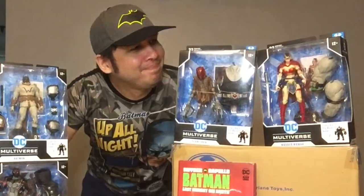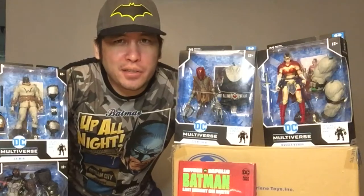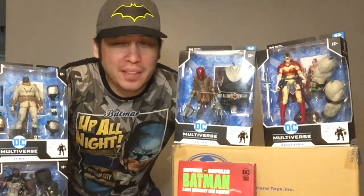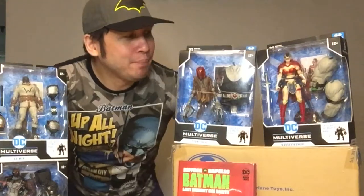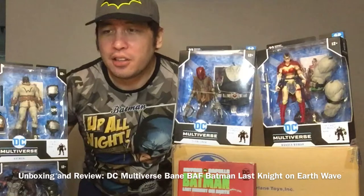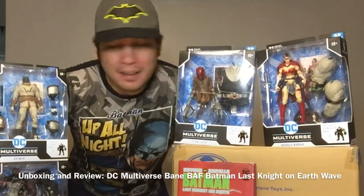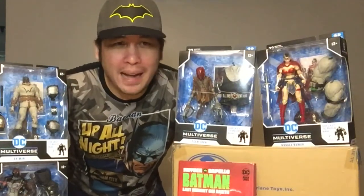Time for another DC Multiverse McFarlane Toys unboxing video of some long overdue figures that I've had in storage for some time. What's up guys, Timster here with the Batman Last Night on Earth set, meaning the builder figure for this set is Bane — yes, the same Bane who broke Batman's back.